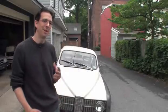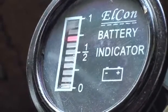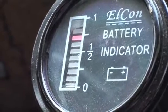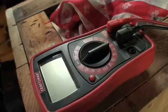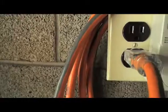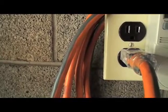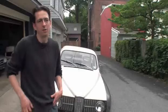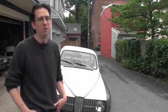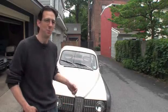Say I'm getting my electricity through something other than solar or a renewable source — say it's 100% coal electricity. It's still six times more efficient use of that electricity than a gas car. A gas car is known to be between 15 and 20% efficient. These are somewhere around 90.